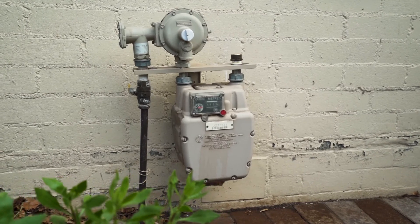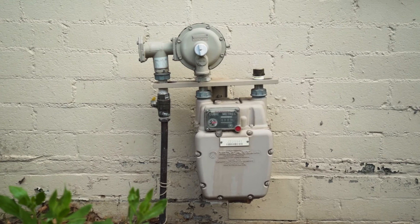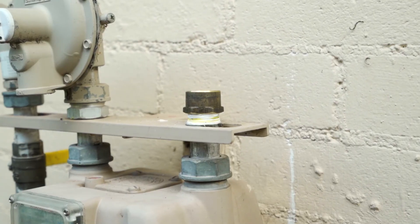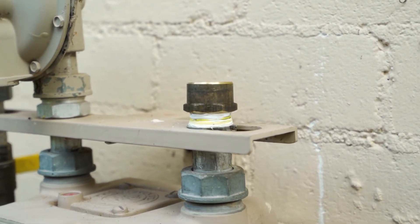Once you've removed all the gas appliances from your house, you get a qualified gas fitter to cap the pipe, and then you can cancel your account with your gas supplier. That will certainly save you hundreds of dollars per year in the supply charge.